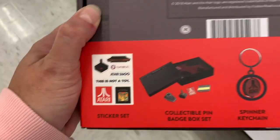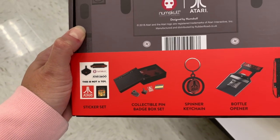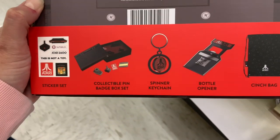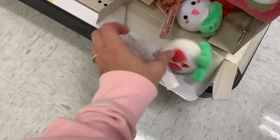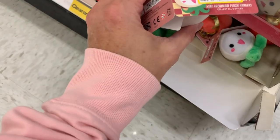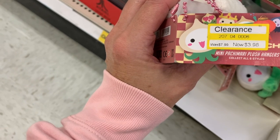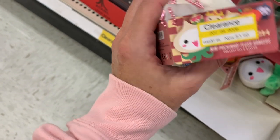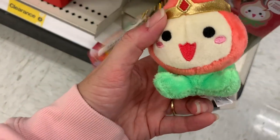What do we get? Stickers, a collectible pin, badge box set, a keychain, a bottle opener, and a cinch bag. And then we also have some super cute — I don't know if you guys are familiar with this brand — these are $3.98 mini Pachamari plush hangers. This would be a cute little stocking stuffer.